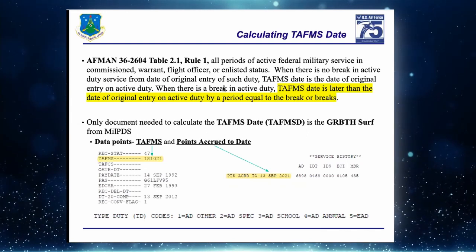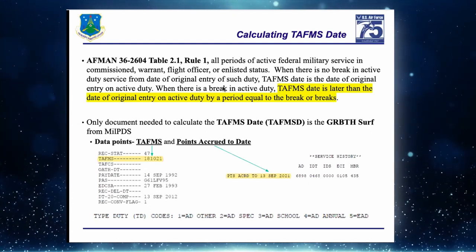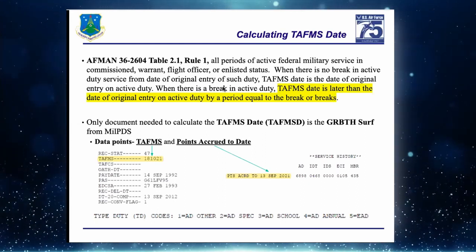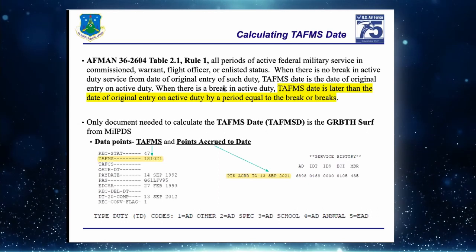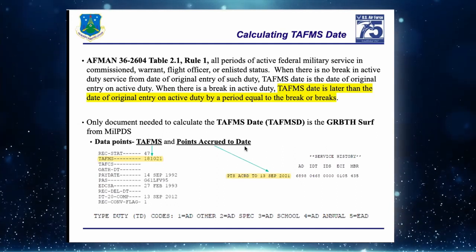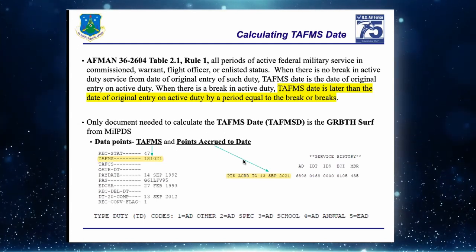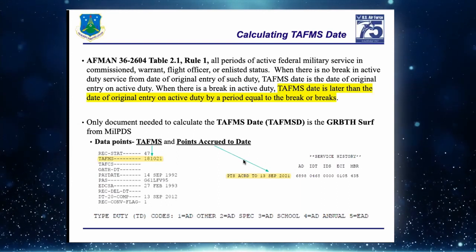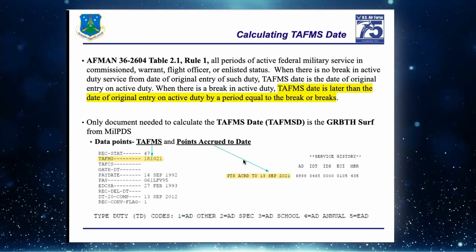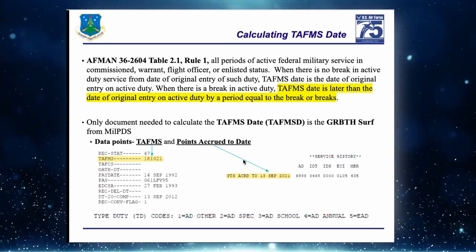Points Accrued to Date can be found on the Virtual MPF RIP — members can get this themselves, and MPF has access to pull member records. On the sheet, the points accrued to date is at the bottom of the RNR year. On the GR BOTS in MilPDS it's on the second page under Service History, right next to active duty at the top of the report.